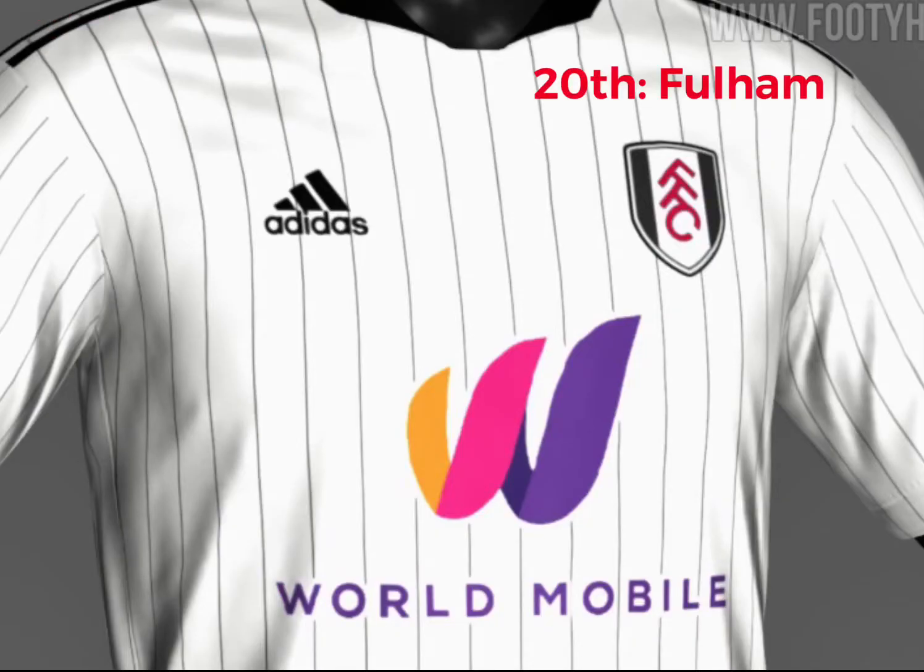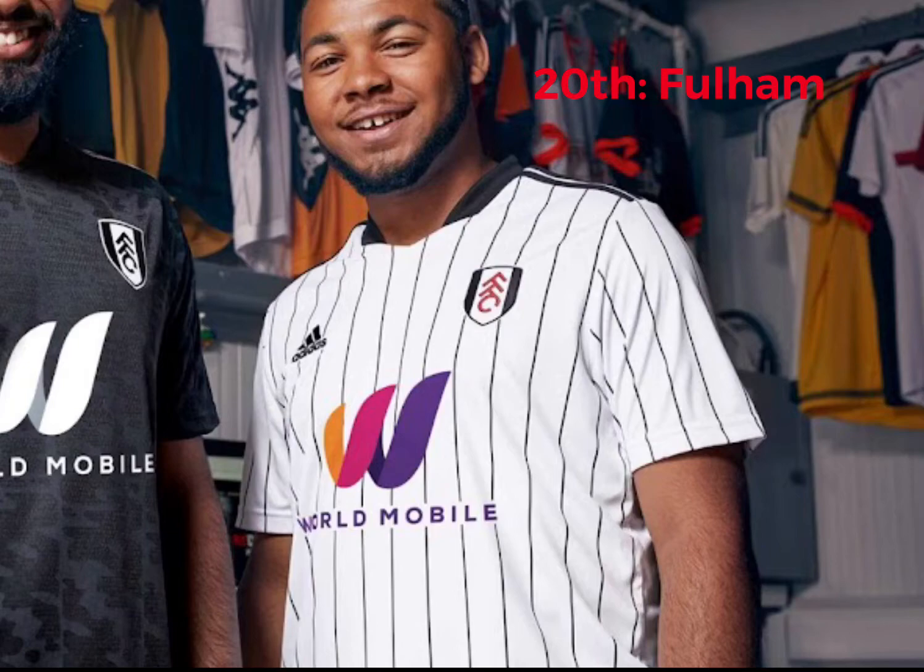In 20th place we've got Fulham. Every year with their home kits they seem to disappoint and they've done it again. I don't know what these really small black lines are — I just think it ruins it, to be honest. It just doesn't really look nice. This probably should be below Millwall but it isn't. That's why it's in 20th.